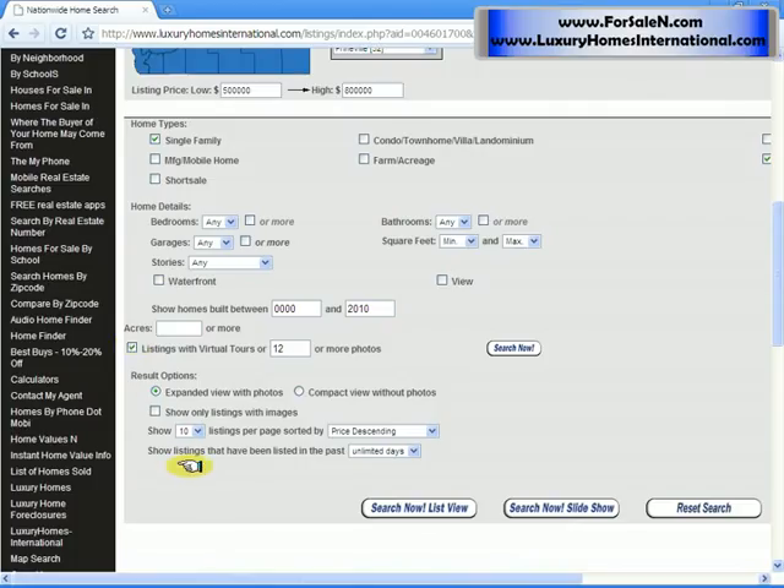When I do a search, I like to scroll through a large number of properties, so I may change this from 10 to say 30. And it may be less, but at least the opportunity is there.